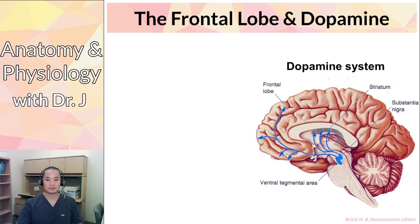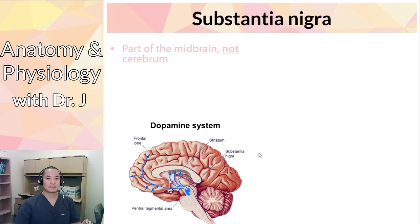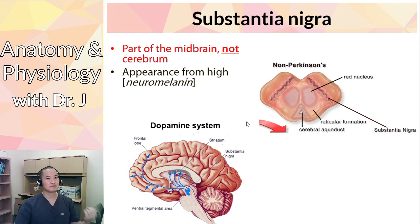Remember how dopamine is important in both emotions and motor control? Here's the dopamine system. The neurons that produce dopamine are in a central brain structure, but they target the frontal lobe — which has most of the dopamine-sensitive neurons in the cerebral cortex. The primary source of dopamine is the substantia nigra. In Latin, 'substantia nigra' means 'black substance' — it appears darker because it contains a high concentration of neuromelanin, a variant of melanin.